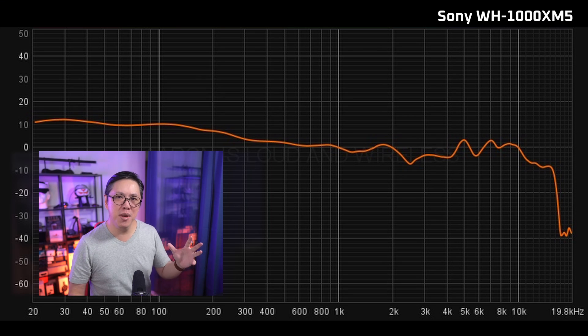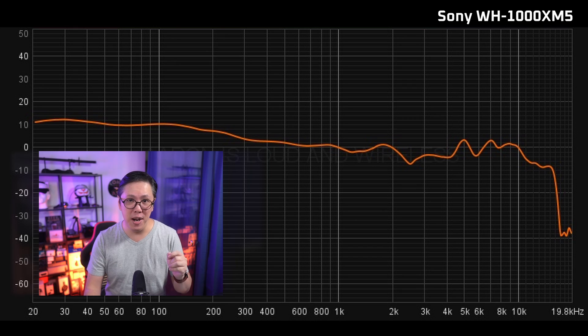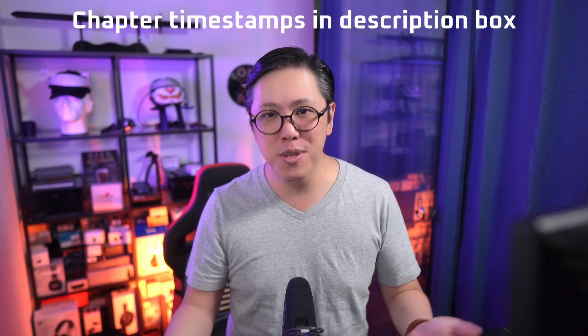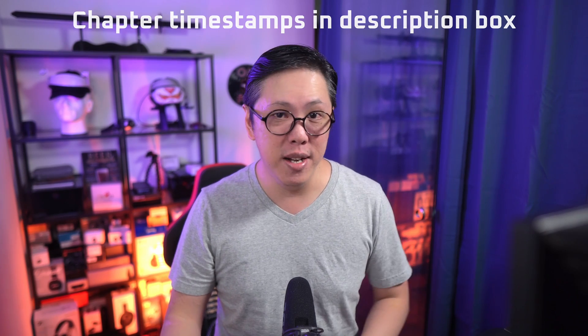Nonetheless, the graphs can tell a story, and as an example I'm going to pull up the measurement I made for the Sony WH-1000XM5. By the way, I've split this video into chapters so that it's easier to navigate to the parts you're interested in.